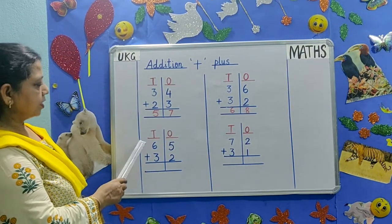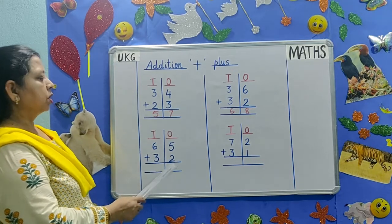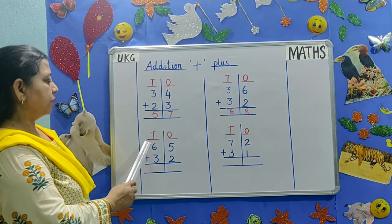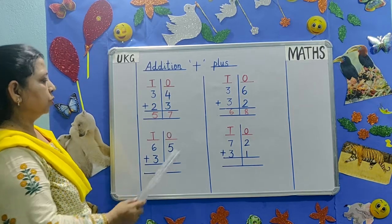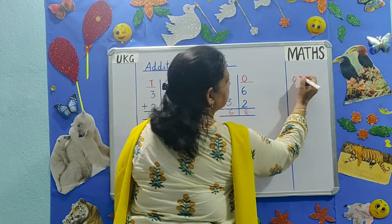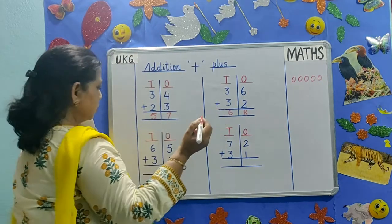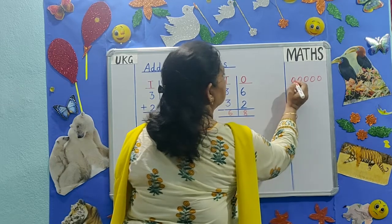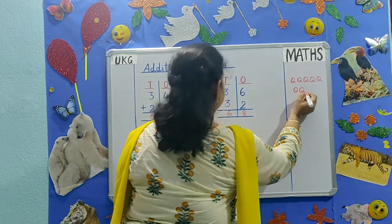The next addition is 65 plus 32. First we will add numbers in the 1's place, then we will add numbers in the 10's place. 5 plus 2. Count 1, 2, 3, 4, 5. The below number is 2: 1, 2. Count them all together: 1, 2, 3, 4, 5, 6, 7.